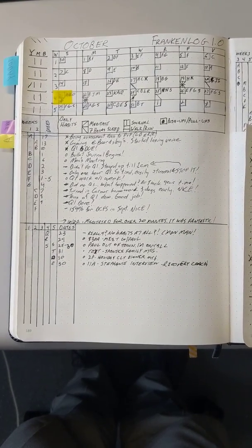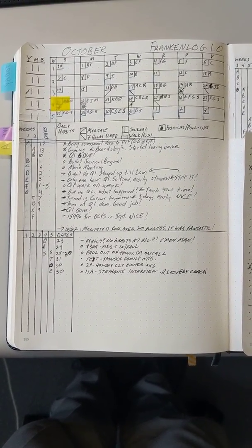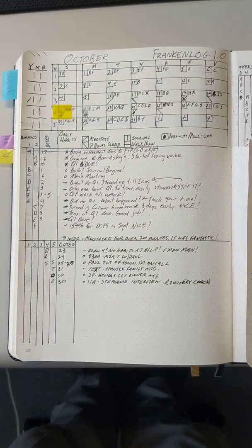Hey guys, I just wanted to follow up with a video for the people who said they were interested in seeing what Franken-Log looks like in use.